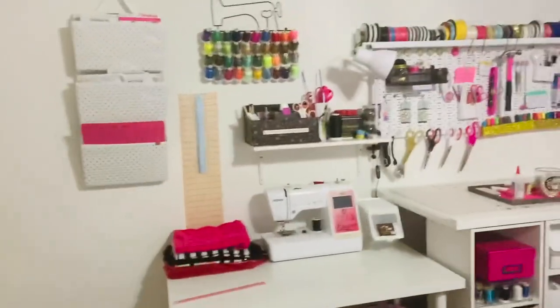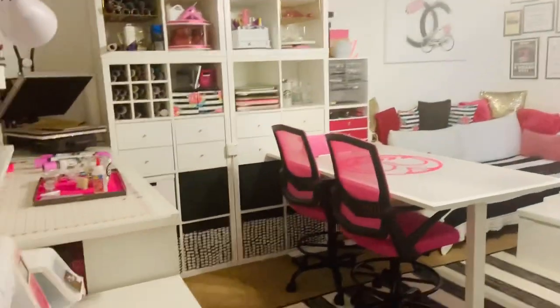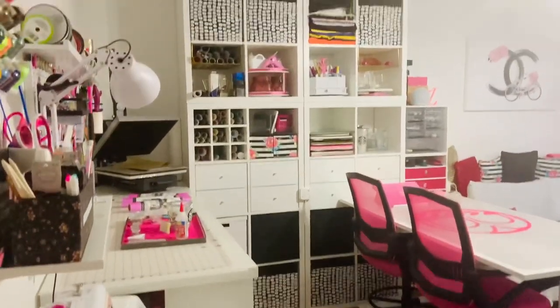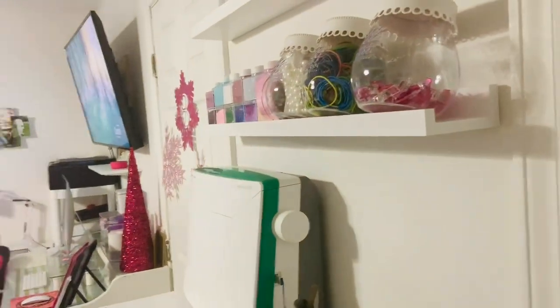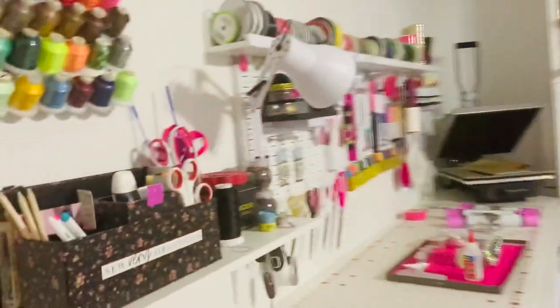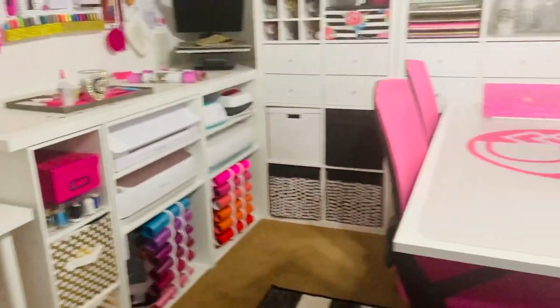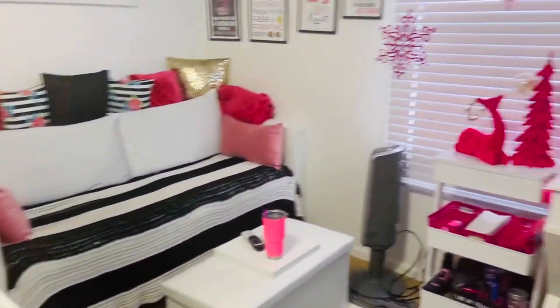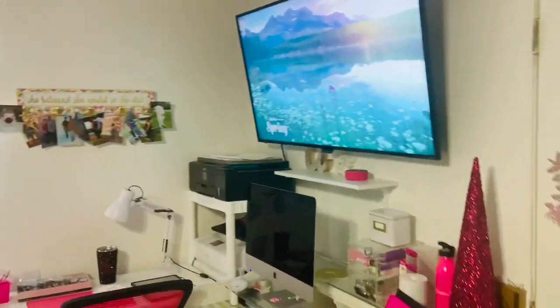I'll start by talking about the first thing that was gifted to me, which was actually the craft room itself. The craft room used to be my son's bedroom. The room is approximately 12 by 14 square feet. We decided to switch rooms — he was on board — so I got a brand new craft room that is much larger than my previous one.